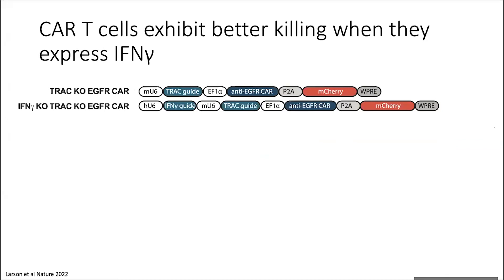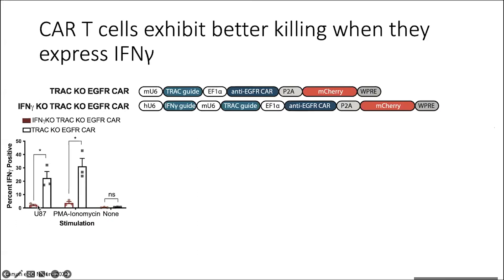We wanted to confirm that all of this was due to interferon gamma being produced by the CAR T cells themselves. We have a system where we can knock out various genes in the CARs instead of knocking them out in the tumors. Our control system uses the TRAC locus — the TCR alpha locus — so we can determine where Cas9 has had activity by seeing CD3 knockout T cells. Our test has both TRAC guides so it's CD3 negative, and also an interferon gamma guide to knock out interferon gamma on the CAR side. When we stimulate these cells with tumor cells presenting antigen or PMA/ionomycin, they no longer are able to produce interferon gamma compared to the TRAC knockout cells.